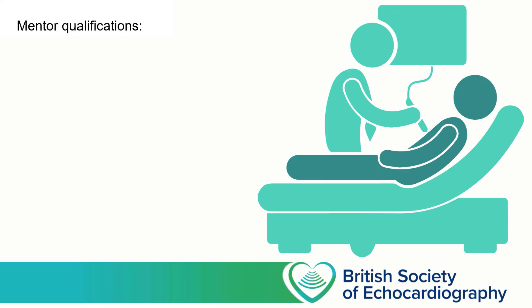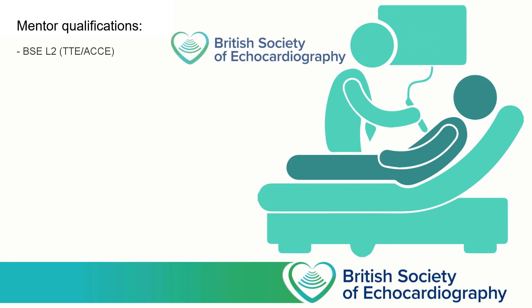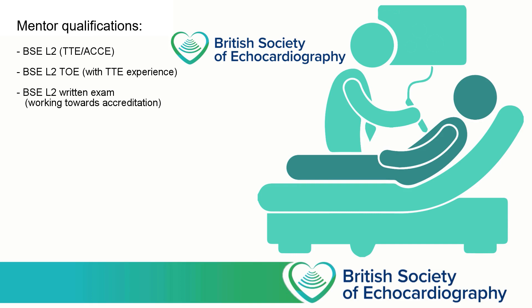Clearly it needs to be somebody with a significant amount of transthoracic echo experience. We'd be looking at somebody who's already got the BSc Level 2 accreditation or the Critical Care ACE accreditation, or maybe they've got the BSc Level 2 TOE accreditation but with some additional transthoracic experience. They may be working towards one of the higher BSc Level 2 accreditations, have passed the written exam, and be well on their way with their logbook. Or perhaps they've passed the BSc Level 1 accreditation and they've been practicing focused echo for at least another 12 months.